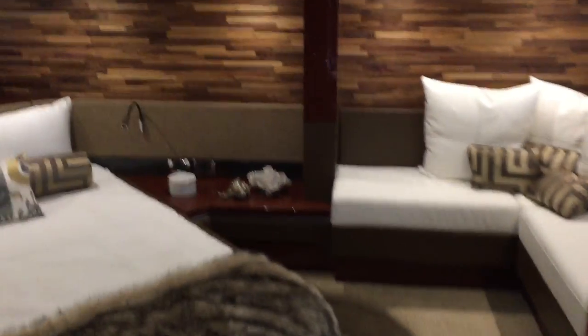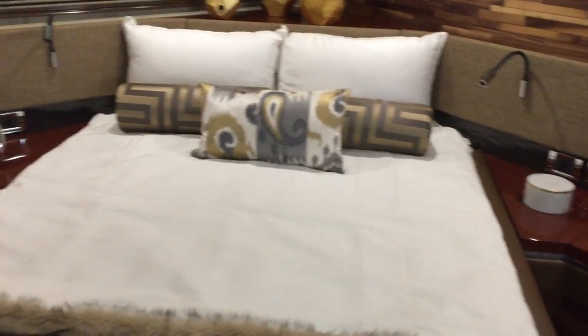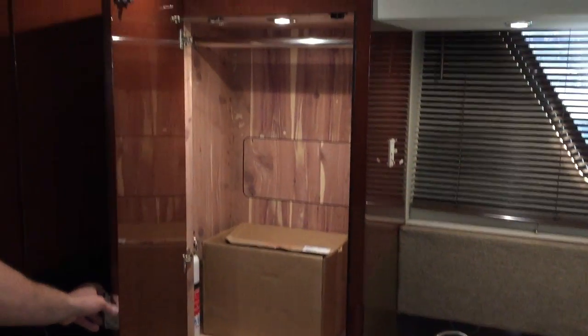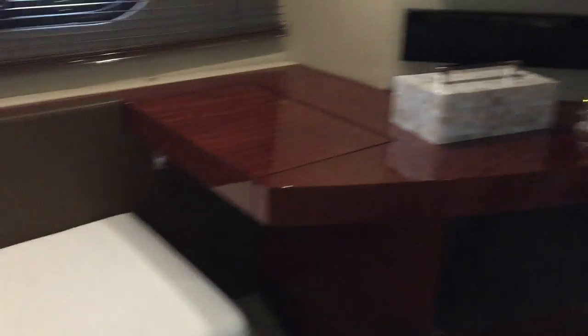Your master stateroom is a full beam master with an island style bed with a queen mattress. You have a cedar-lined hanging locker, additional storage in each of these, and another hanging locker on the other side. The boat is equipped with a Samsung flat screen TV with Bose sound bar in the master stateroom. You've also got a seating area, great for reading, with large hull side windows both port and starboard.